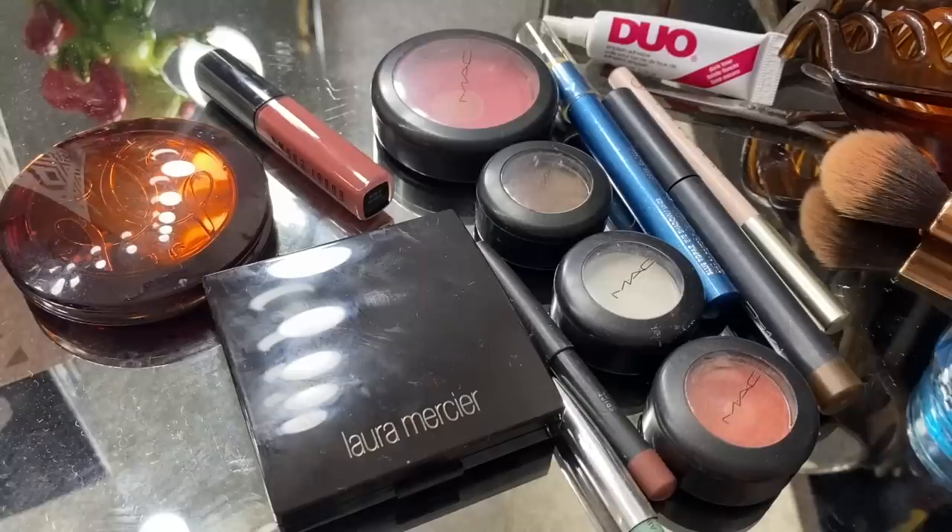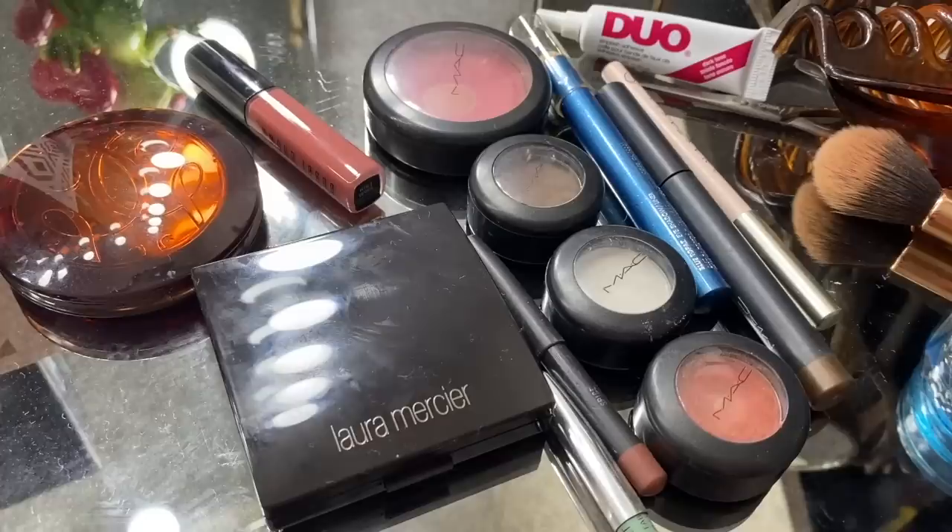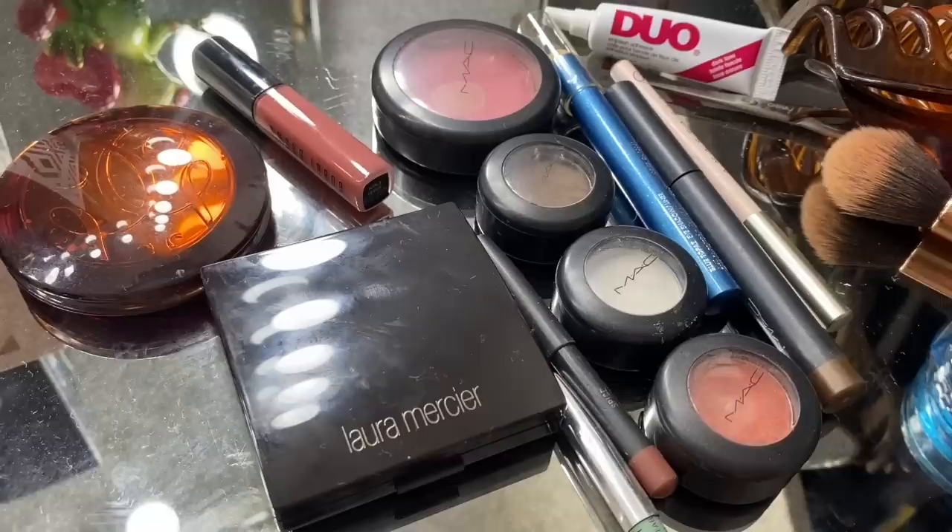Here is some of the makeup I used to use, and you'll notice there's a lot of MAC here — it's pretty MAC heavy. Back in the day MAC was like the makeup brand. Yeah, there were luxury brands like Chanel lipstick, but MAC was considered the nice makeup brand. There weren't a lot of those mid-level brands we have today like Tarte, so MAC was the nice makeup back then.